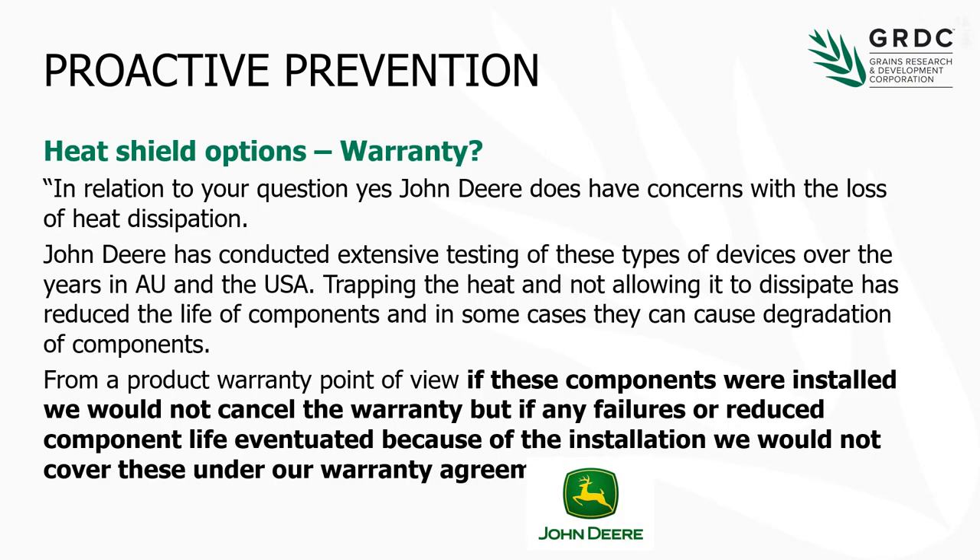We do have to think about warranty issues. I'm not going to go into what each manufacturer says about warranty, but I would suggest that it is worth chatting to your dealer about any modifications you intend making, just to make sure it doesn't impact on the warranty. The statement from Deere is that they do have some concerns about the loss of heat dissipation and what that might mean for things like turbo cracking in the turbo housing, so we need to make sure that we've got that covered.